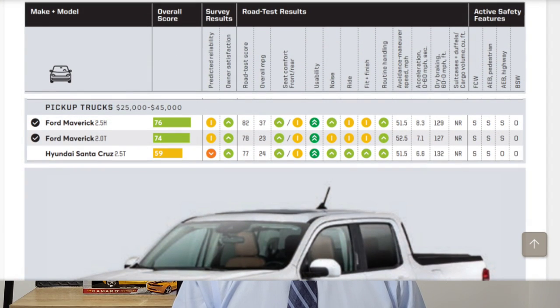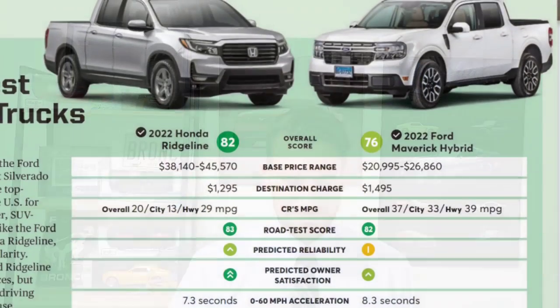Moving on to the Consumer Reports review on the Maverick. They gave the Maverick hybrid a 76-point score and the 2-liter turbo a 74-point score — a solid, very good overall review. The Hyundai Santa Cruz, which a lot of people are buying while waiting for their Maverick, gets 59 points from Consumer Reports. The Honda Ridgeline — another model people switch to after getting tired of the wait — scored 82 points.